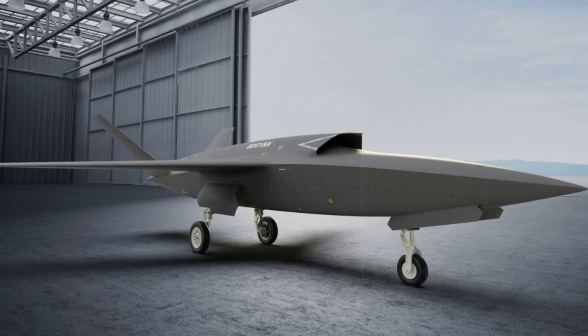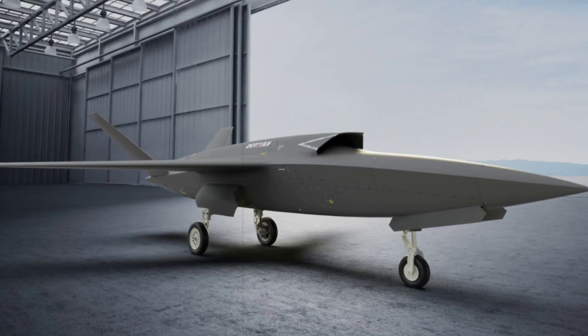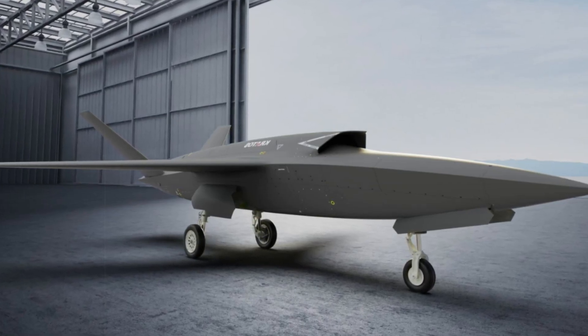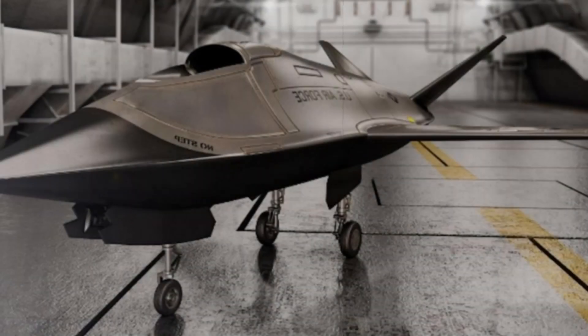This development reflects Kratos' strategy to expand the Valkyrie's operational flexibility for various mission types, with particular attention to supporting the US Air Force's evolving needs.